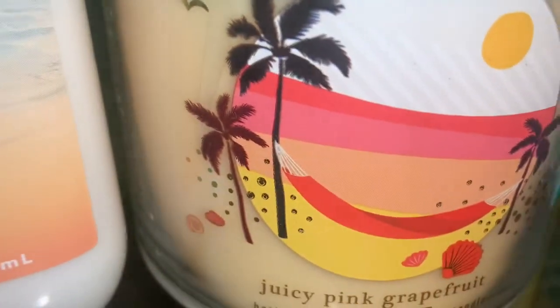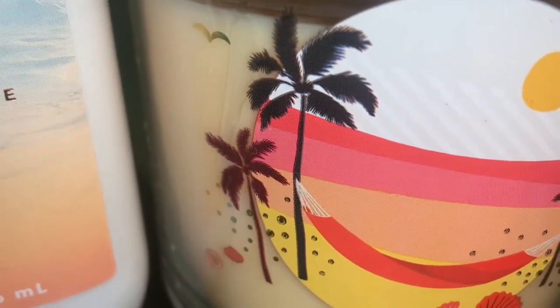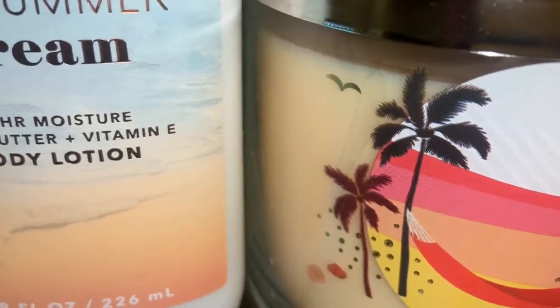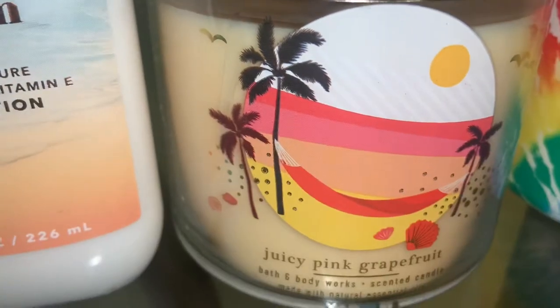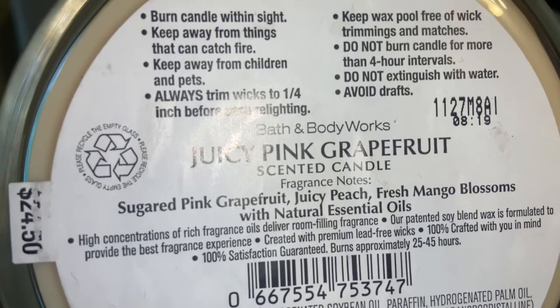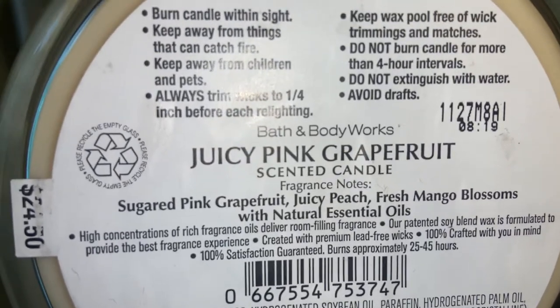Since I enjoyed the Grapefruit Frosé, I decided to pick up the candle Juicy Pink Grapefruit. This is Sugared Pink Grapefruit, Juicy Peach, Fresh Mango Blossoms. The candle is more of a fresh, fruity grapefruit. You can also smell the peach and the mango, but it's more of a fruity scent rather than sugary.